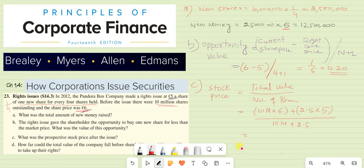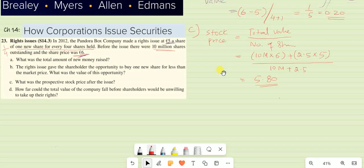By solving all this, you arrive at a stock price of $5.80. You can reconcile this with the previous part: the opportunity value is $0.20, and the stock price falls to $5.80 after the new issue.